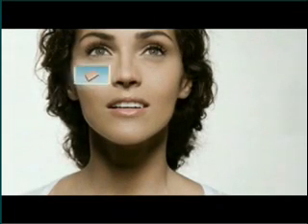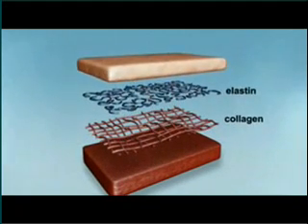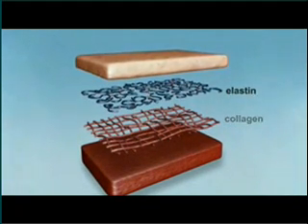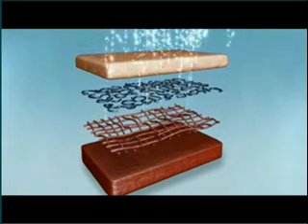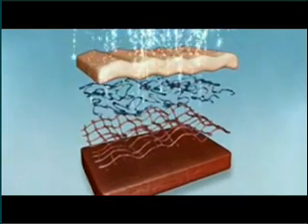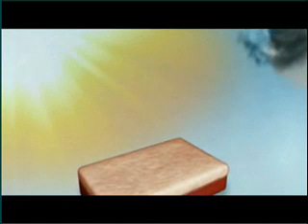In your youthful 20s, your skin produces abundant amounts of collagen and elastin, the skin's structural proteins responsible for firm, smooth, resilient skin. But as you age, continuous exposure to free radicals inflicts damage on these proteins and reduces their production in the body, causing the skin to wrinkle and sag. Some free radicals are caused by external sources like the sun or pollution in our air and water.